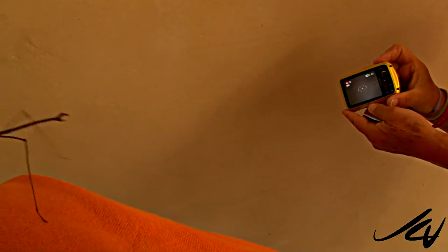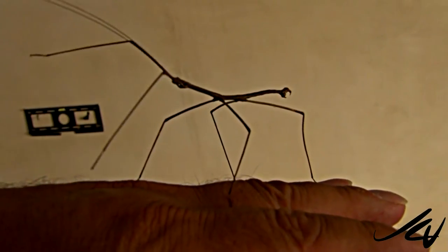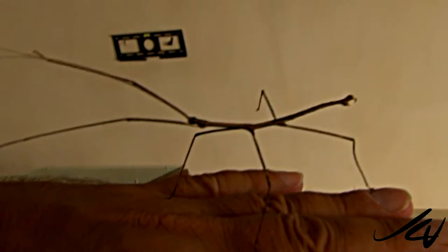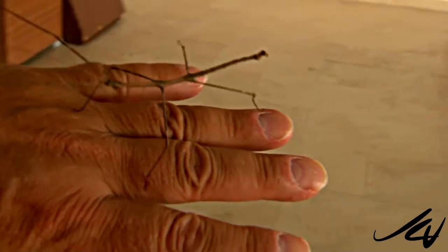And then the story just keeps getting better. It's an amazing creature. There are 3,000 species of them. It's not exactly a tarantula, but there's a stick insect on my hand — he's about as long as my fingers. I'm going to take him out into the jungle and let him go.